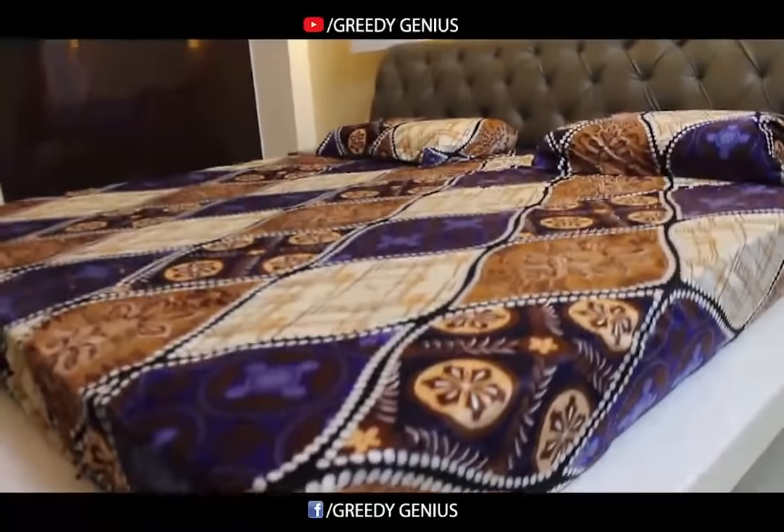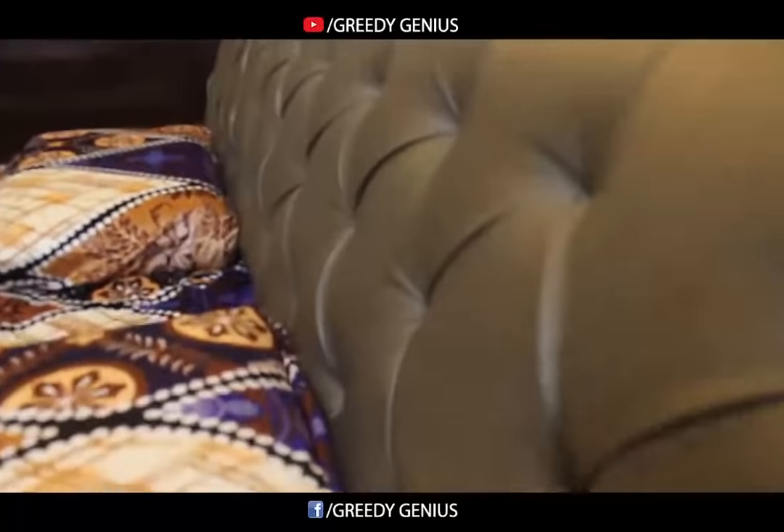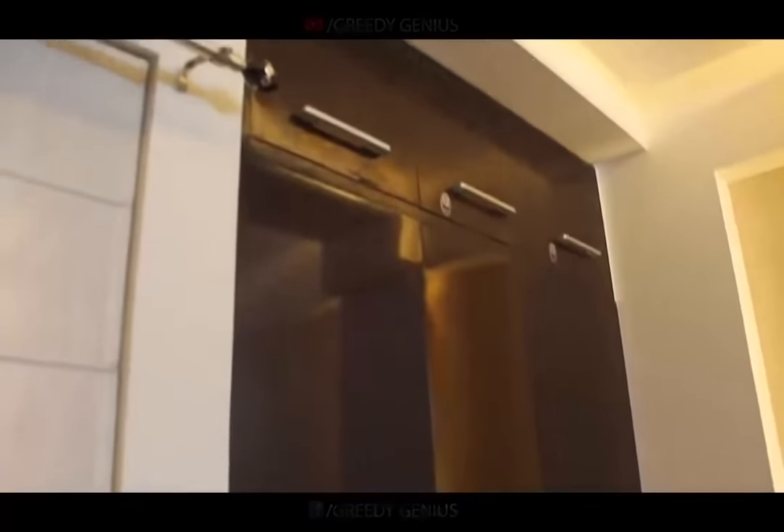We have done the walls with Ducco paint. We have an elegant pattern for the headboard which is finished with Leatherite. The wardrobe is also beautifully finished with Ducco paint.